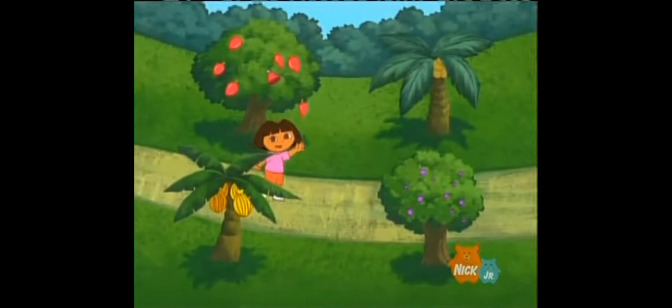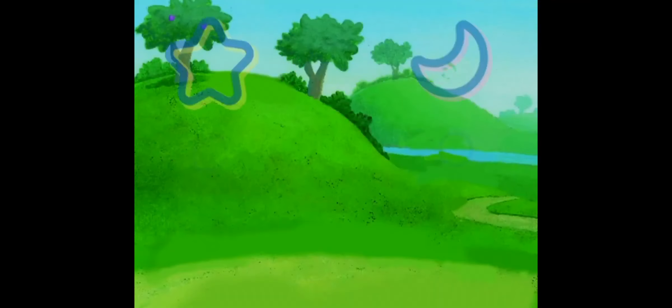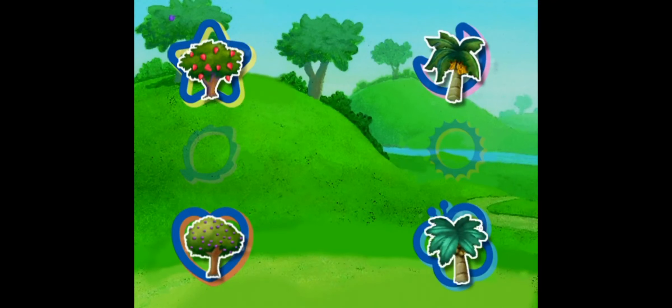Boots is hiding in the tree with fruit that are the same color as his boots. Where is Boots hiding? Boots is hiding in a tree with fruit that is the color Rojo — the same color as his boots. Where is Boots hiding?